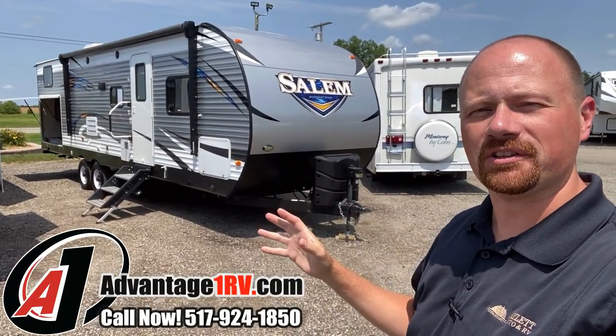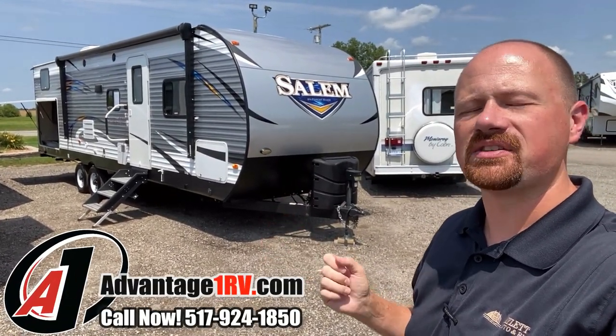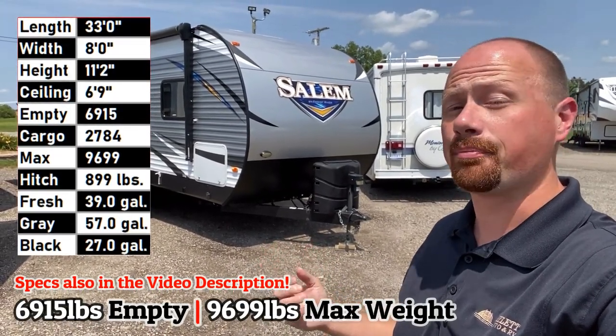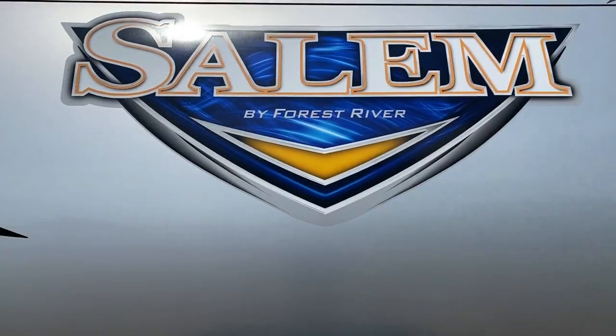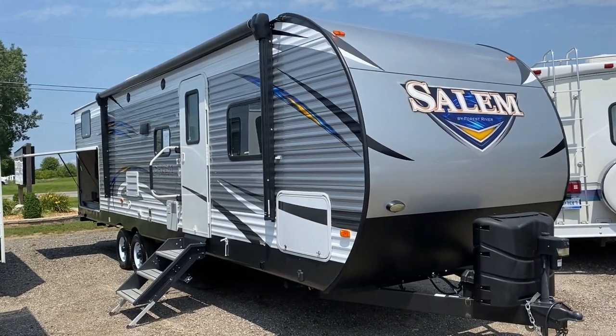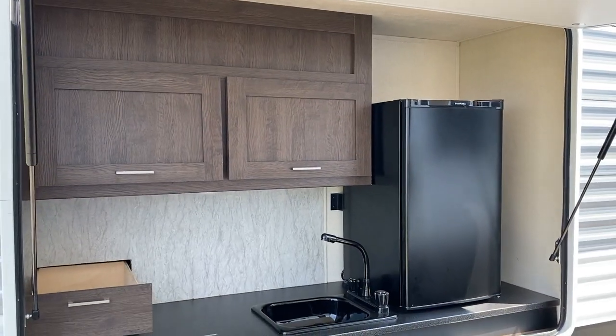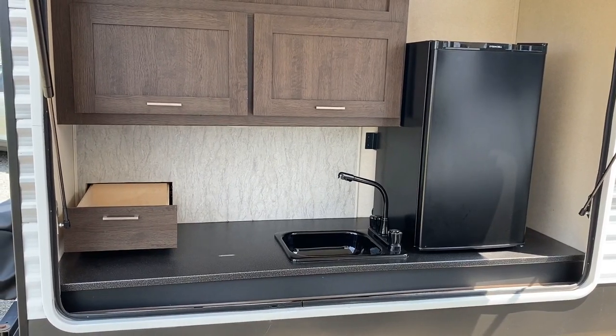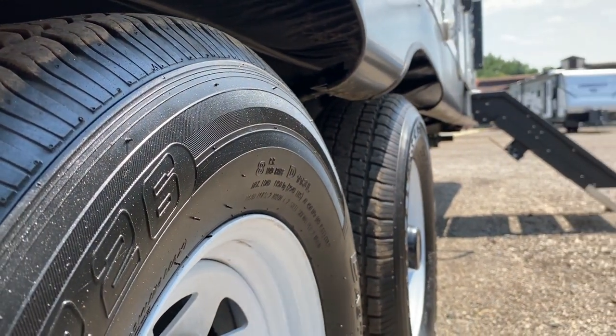That right there is what you're looking for in the used RV marketplace — 6,950 pounds. This is a Salem Bunkhouse with a big super slide, private rear bunk room with closing doors for both the front master and rear bunk rooms, so everybody gets their own privacy. It's got a big camp kitchen, swing-out bumper grill, power jacks, power awning — power everything.